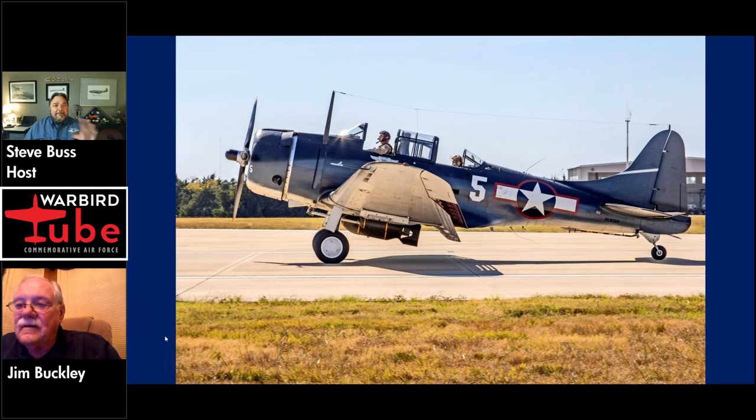As we saw on the graphic promoting our webinar tonight, you've given the Dauntless the nickname 'The Lady in Blue.' Where did that come from? You know, I should know that, but I don't. Other than the blue paint job, we had a lady that wrote a poem about it — one of our members — and I presume it came from her.